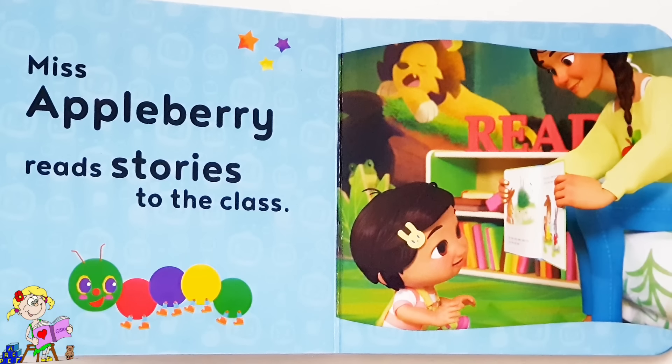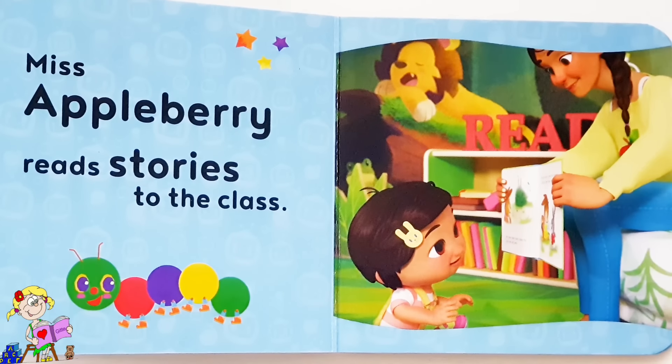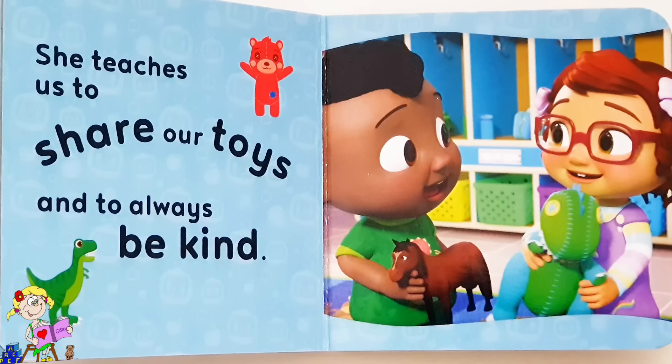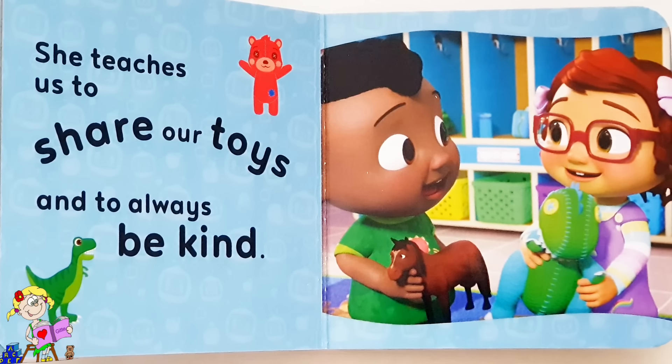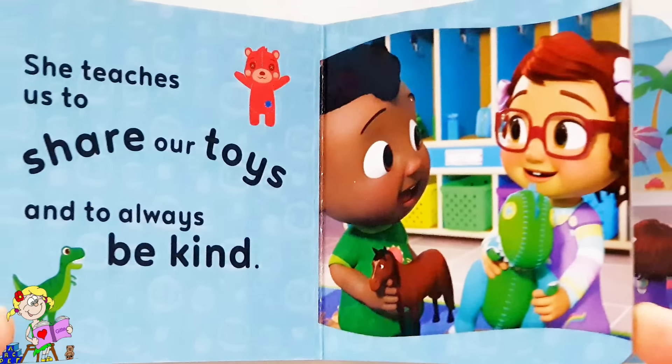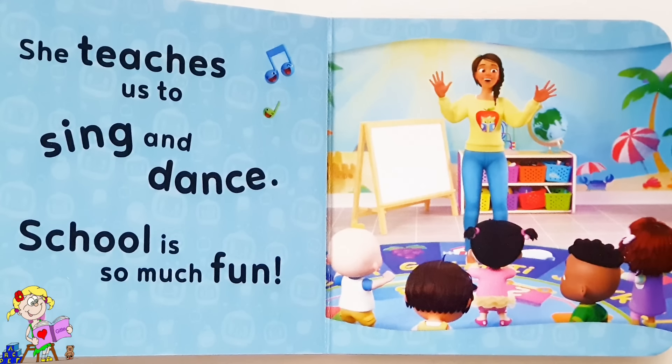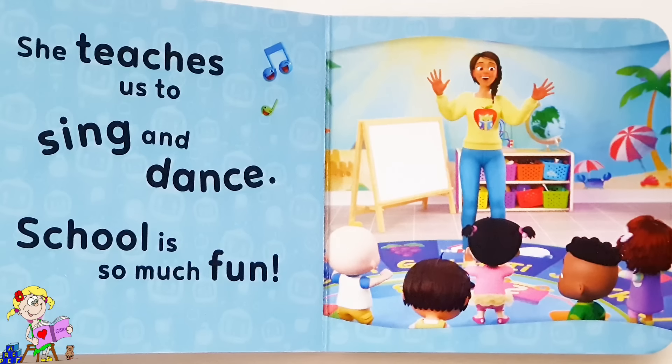Miss Appleberry reads stories to the class. She teaches us to share our toys and to always be kind. She teaches us to sing and dance. School is so much fun!